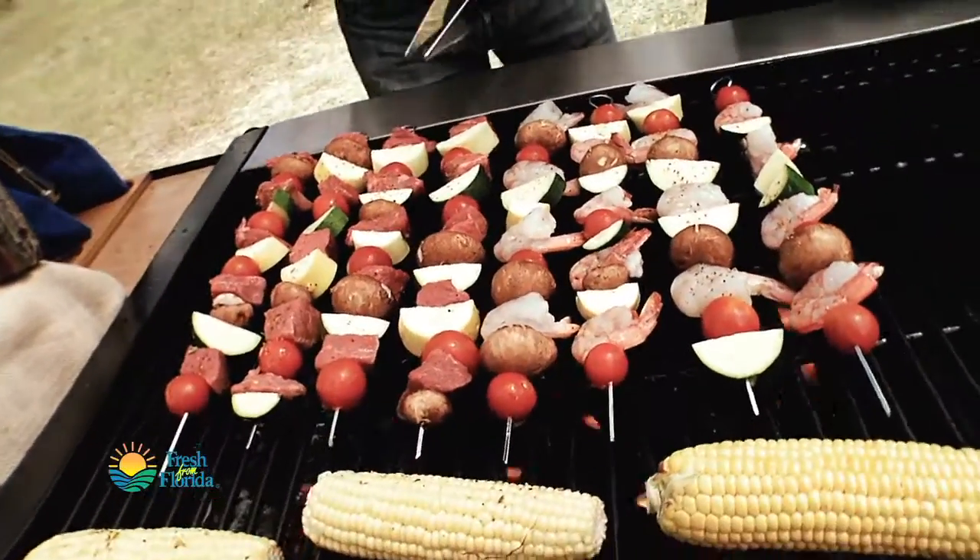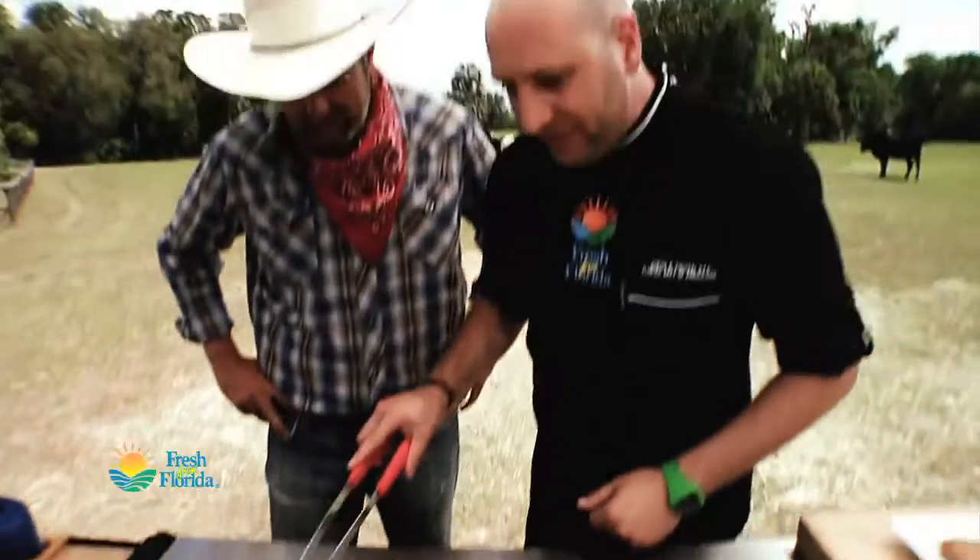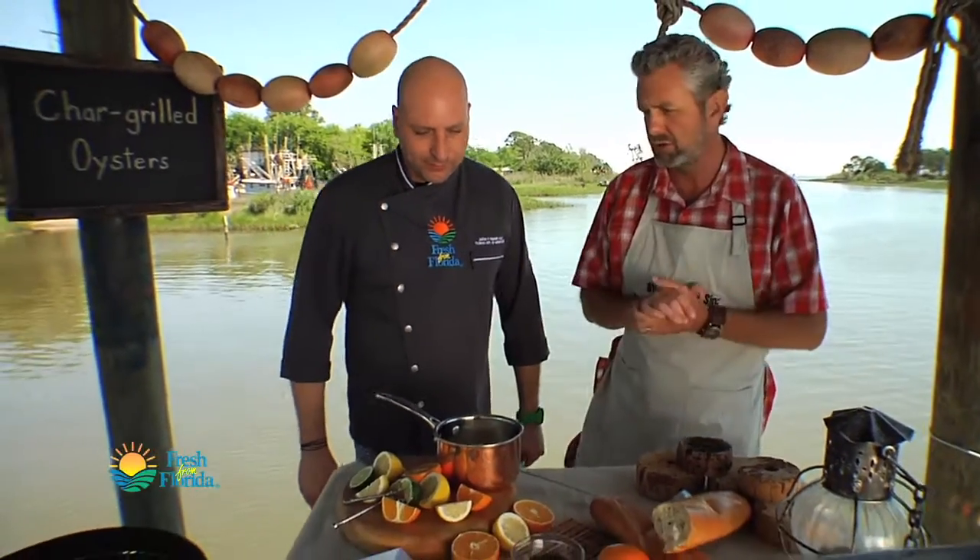We've got this Florida beef here, all these amazing Florida veggies, and we've got Key West pink shrimp and royal red shrimp. I want to get back to our recipe here — so what's our first step with char-grilled oysters?